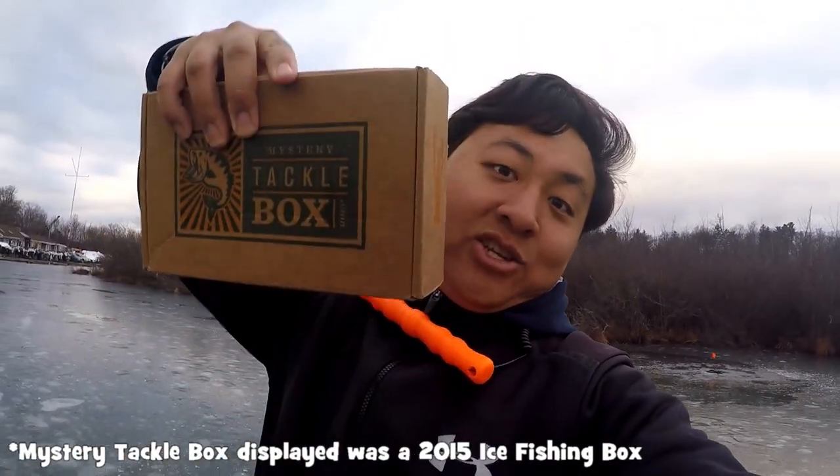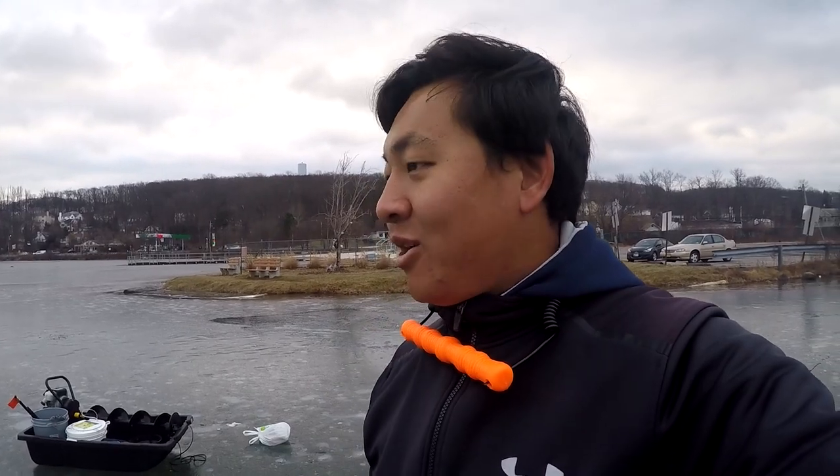I got here my Mystery Tackle Box ice fishing edition. We're doing a one versus one challenge - one rod while fishing versus extreme full of fishing. Whoever catches one fish first wins, or whoever catches the most fish wins. Multi-species, anything counts. Winner gets a trophy, and the loser has to bite the head off a shiner.